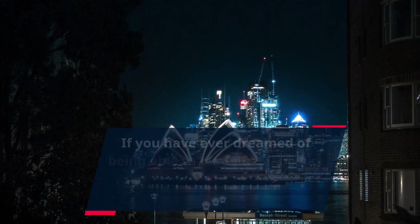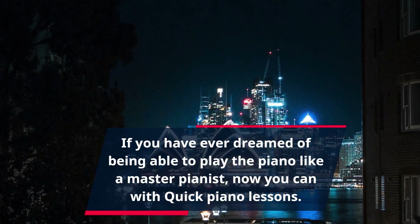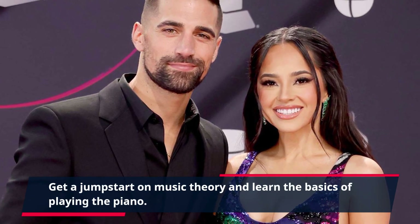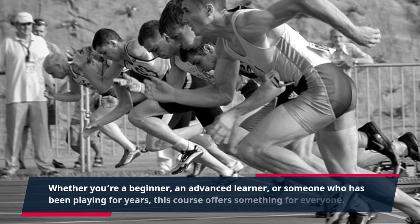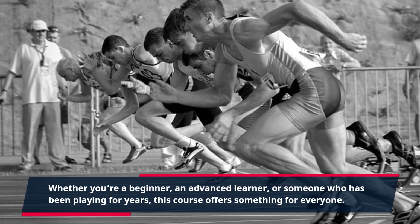If you have ever dreamed of being able to play the piano like a master pianist, now you can with Quick Piano Lessons. Get a jump start on music theory and learn the basics of playing the piano. Whether you're a beginner, an advanced learner, or someone who has been playing for years, this course offers something for everyone.